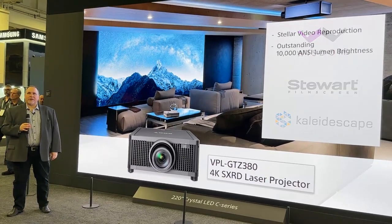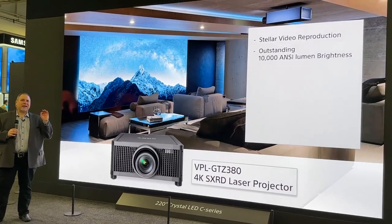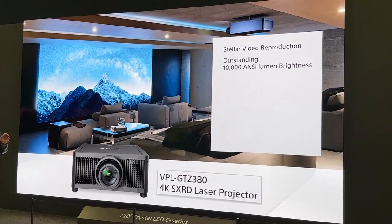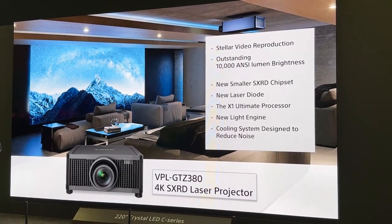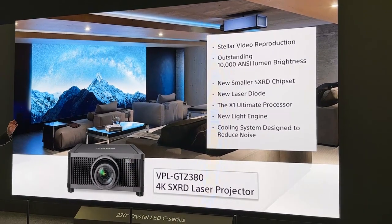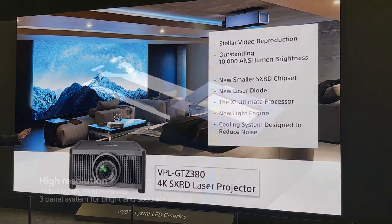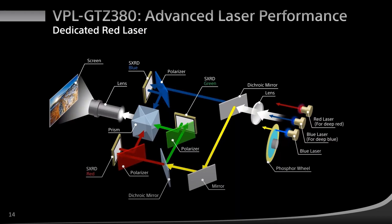Several new technologies were developed to achieve the stellar video production performance and outstanding 10,000 lumen brightness. These include a smaller aperture SXRD chipset, a new laser diode, and the X1 Ultimate processor of the projector.